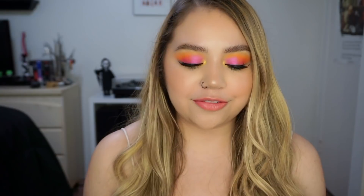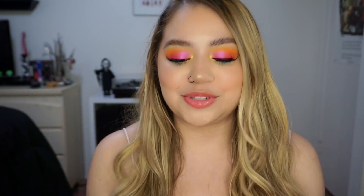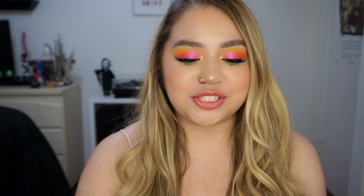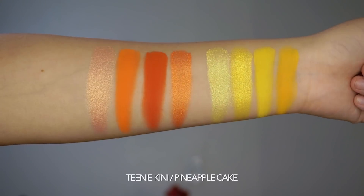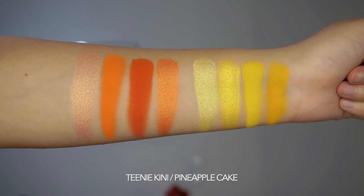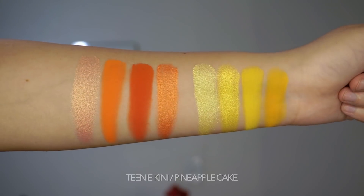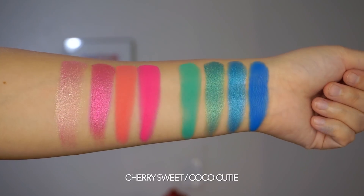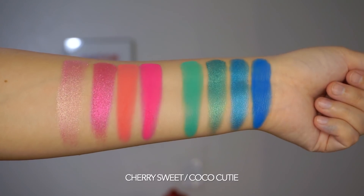Let's jump into the collections. We have four eyeshadow quads and I'm super excited — they're all so cute. They're all like monochromatic, which I love. They're the same size as the Animal Crossing ones. There are no pressed glitters in any of the palettes, which is super exciting. There are four brand new 4-pan eyeshadow palettes featuring Hello Kitty and Vacay Ready shades. We have a blue one, a pink one, an orange one, and a yellow one.